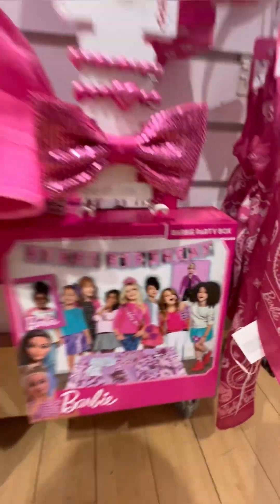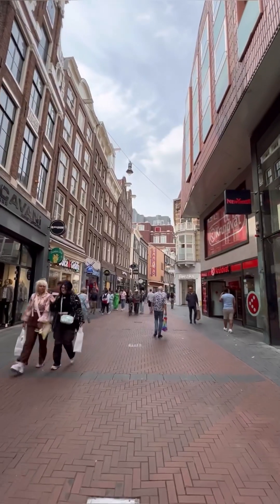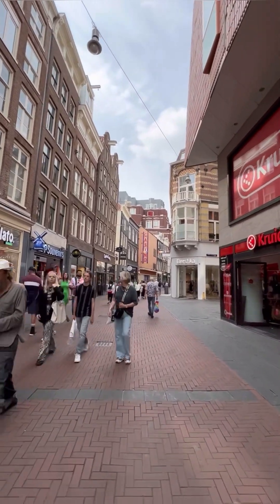And then a fluffy Barbie pen keychain, a really pretty scarf, a little bandana scarf, and a little party kit. This is my first stop — I'll be going to a few more stores. We're here in Amsterdam continuing our little Barbie brand adventure, looking for Barbie core items.